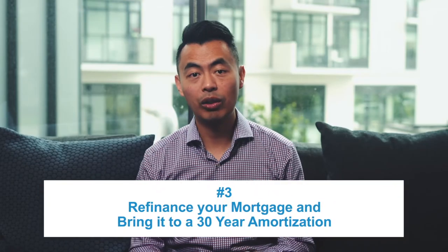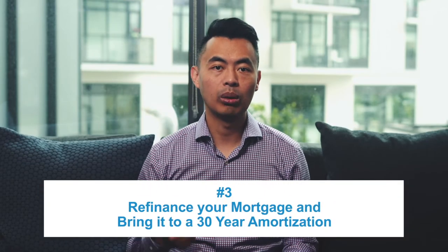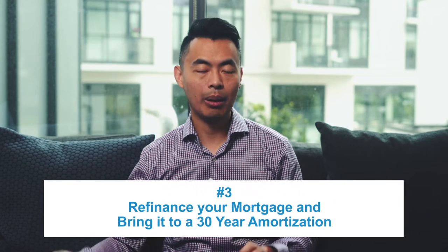Lastly, for some of you, it's not just the mortgage rate, but you're really concerned about the rising monthly payment. It's creeping up and you're wondering: can I continue to afford the payments moving forward? If that's you, there's a solution I've been advising — you can refinance your mortgage and bring your amortization up to 30 years.